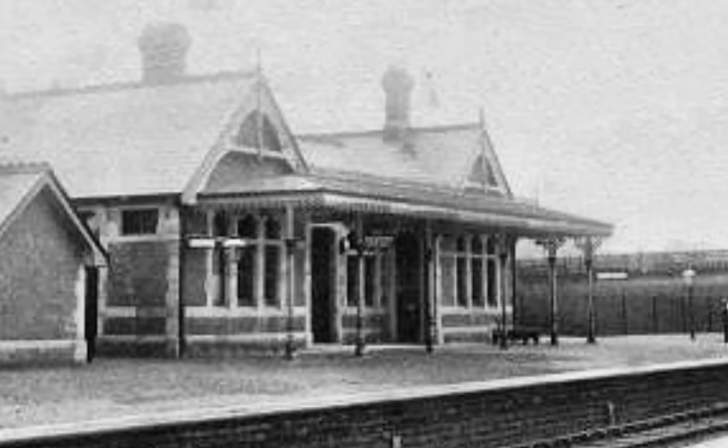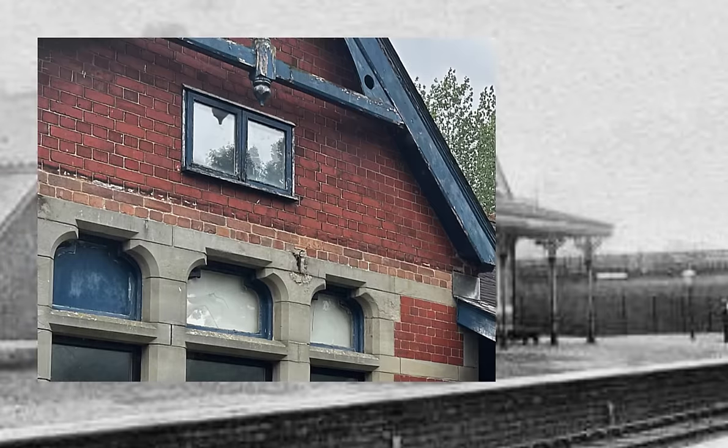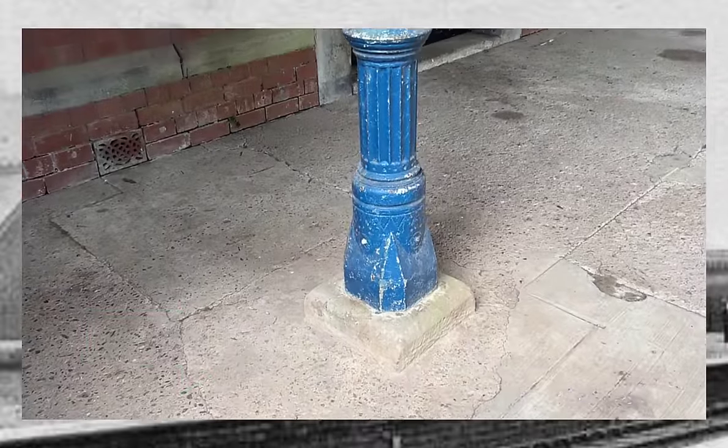You can also see the canopy is really different than it is now - it stretches the whole length of the building. At the back of the old station now you can see where the metal supports for the canopy were attached to the building and have now been cut off. You can also see there were originally six metal pillars - now there's only two remaining.